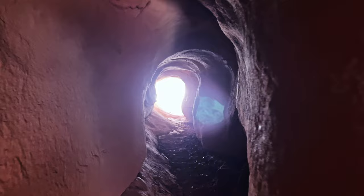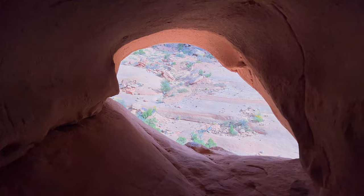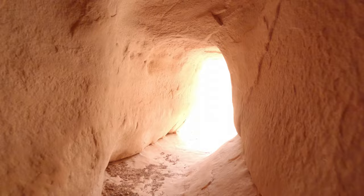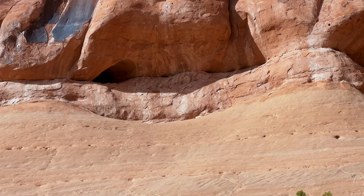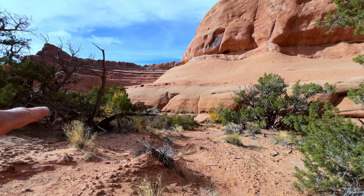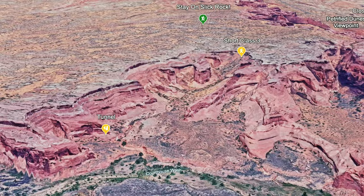So here we are in the tunnel, and it does go all the way through. Here's a look at the tunnel from the other side — I think that would be pretty tough to access. Right in there, kind of tough to see. That's what I found first and then I actually had to go around the corner on this left side in order to find the entrance that you could actually use.